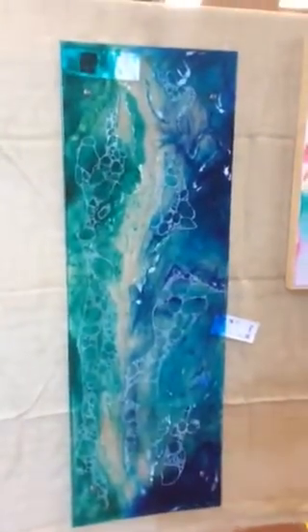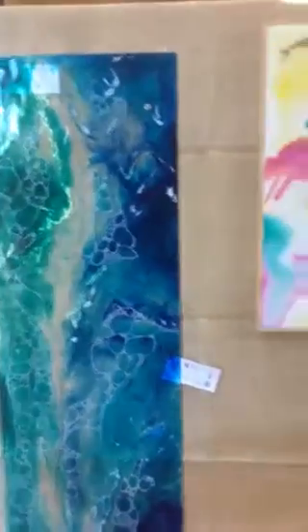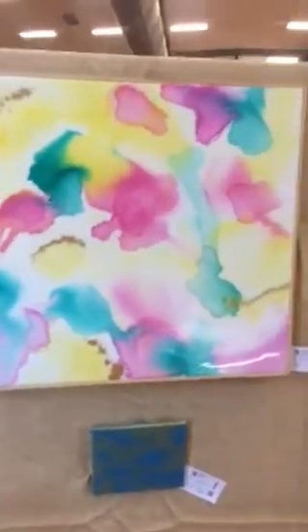That's interesting — it's done on Hessian or Perspex. Some nice stuff here this year.